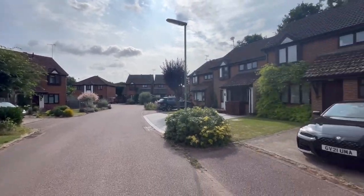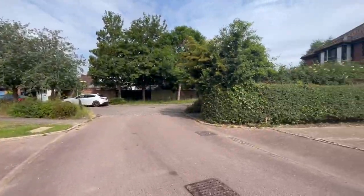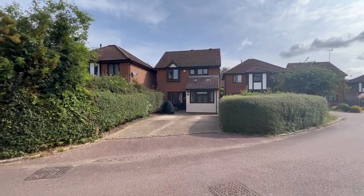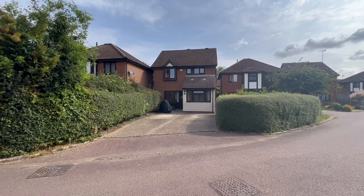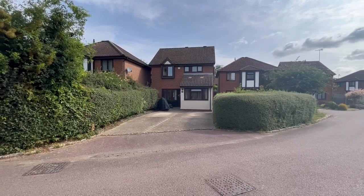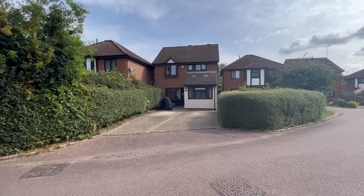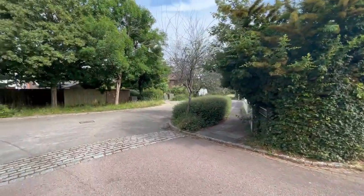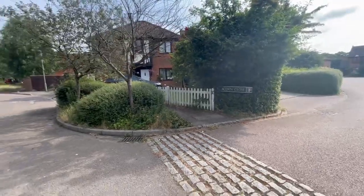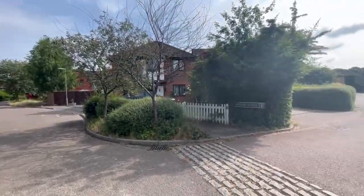Good morning, we're here in Acorn Close in the Langshot area of Hawley, and I'm about to show you number one, which is this rather lovely detached house. Originally built as a three-bedroom detached in the late 80s, this one has had a garage conversion, so you've got that fourth bedroom or flexible space downstairs to use as an office. You've got a dining room, a lounge, and this ground floor room, giving you six rooms in total.